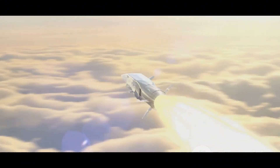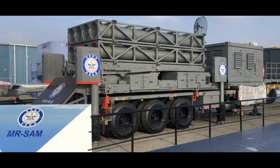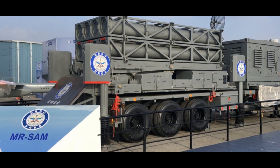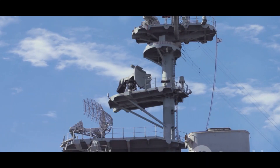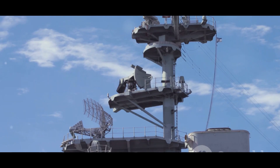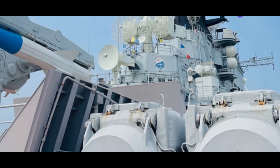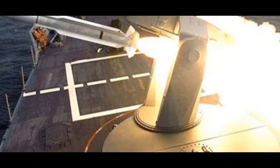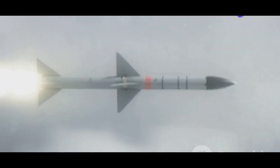These missiles are marvels of engineering, capable of engaging multiple targets at extreme ranges. Their advanced guidance systems ensure accuracy and effectiveness in high-stakes scenarios. Understanding their strengths and weaknesses provides valuable insight into the complex world of naval warfare — knowledge crucial for developing strategies and ensuring the continued protection of our seas. The RIM-67 Standard, often referred to as the SM2, has been a cornerstone of the United States Navy's air defense for decades, playing a crucial role in the safety and security of naval operations.